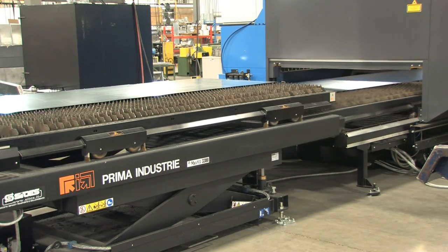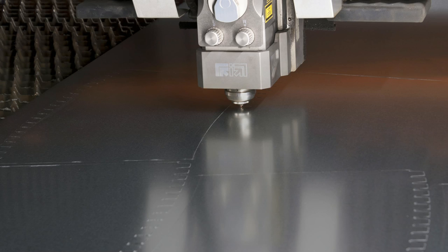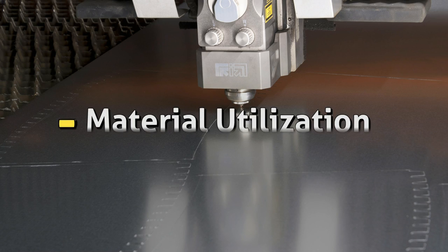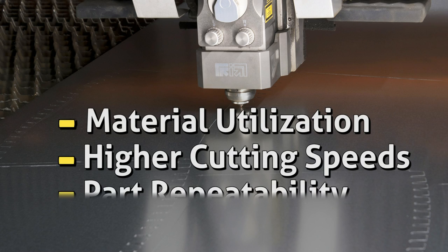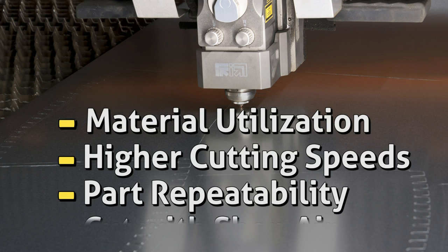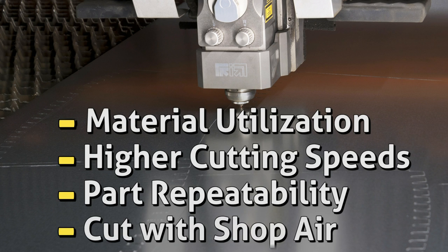In essence, the Prima Power fiber-optic laser cutting machine provides us with improved material utilization, higher cutting speeds of up to 1500 inches a minute, part repeatability, and we're also able to cut with shop air for 80% of our products.